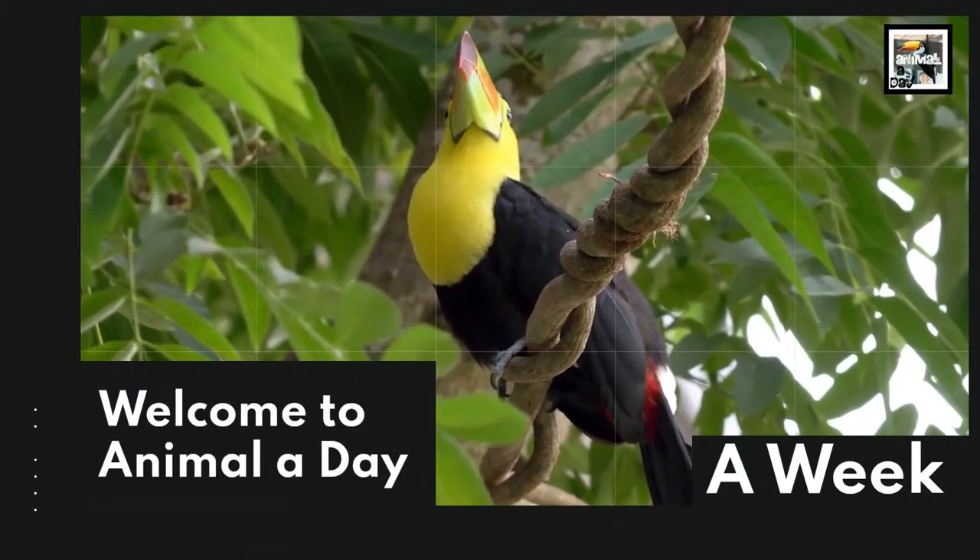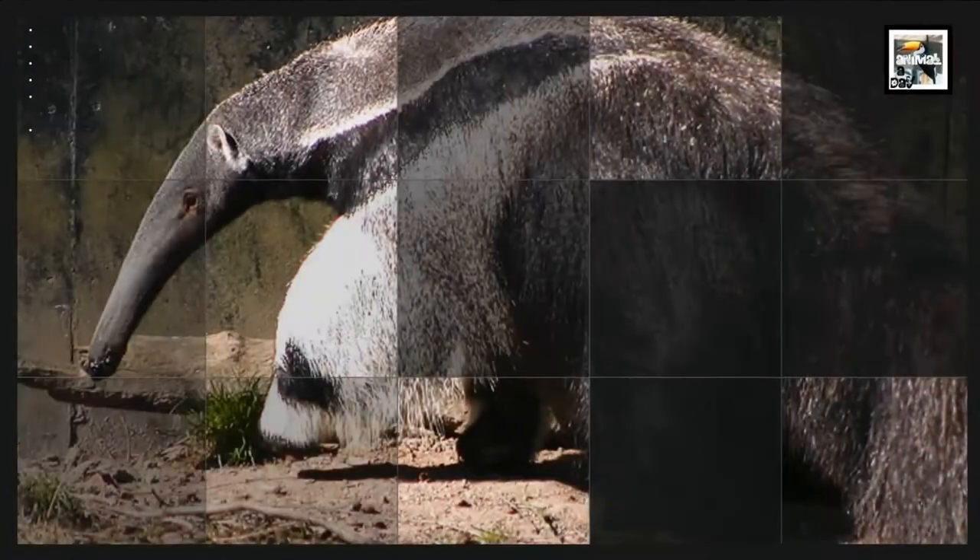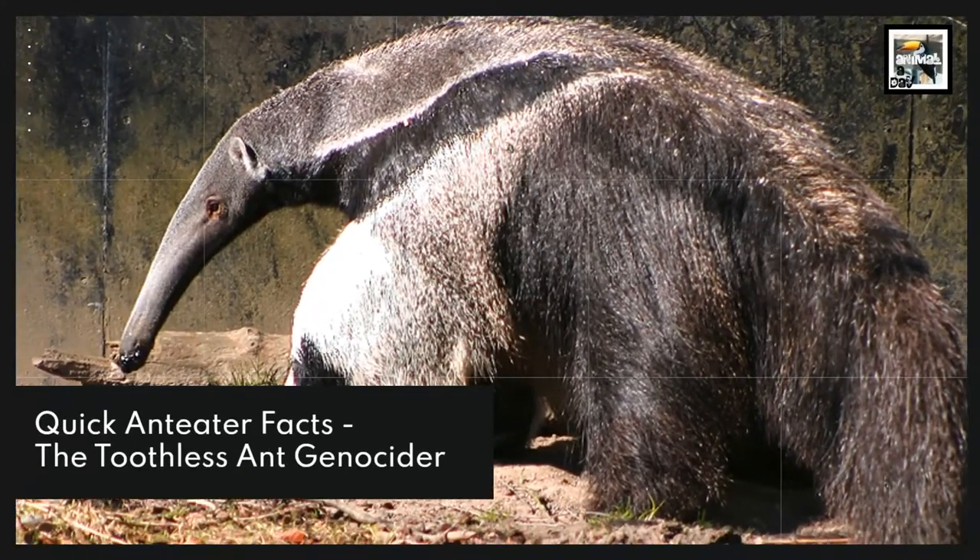Welcome to Animaladay, A-Week. 10 Anteater Facts – The Toothless Ant Genocider.